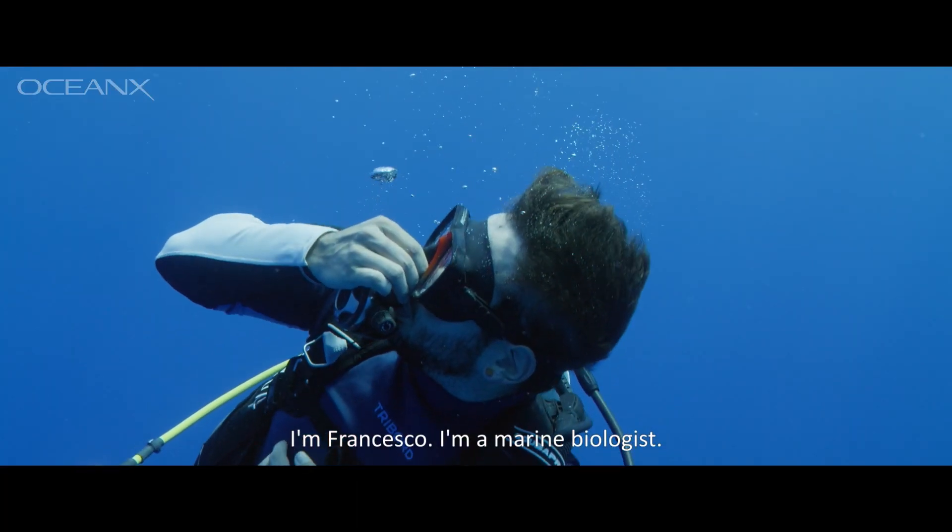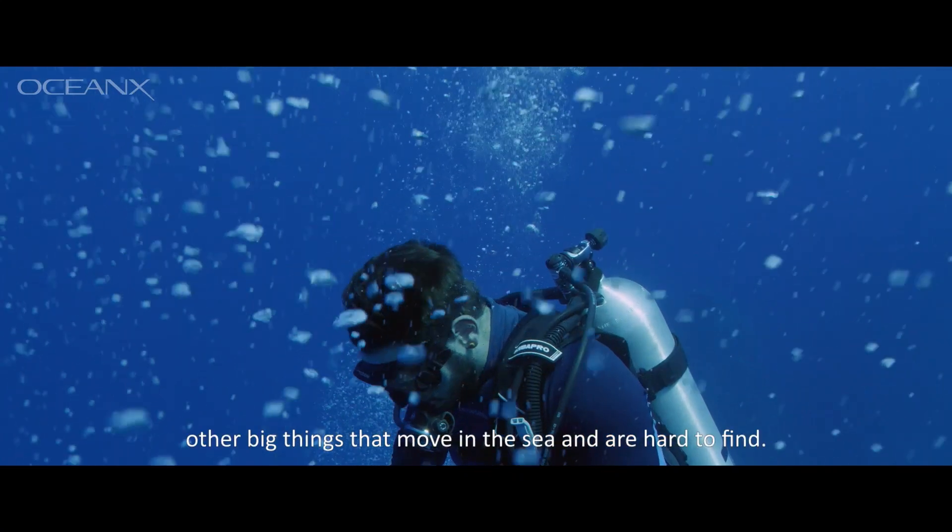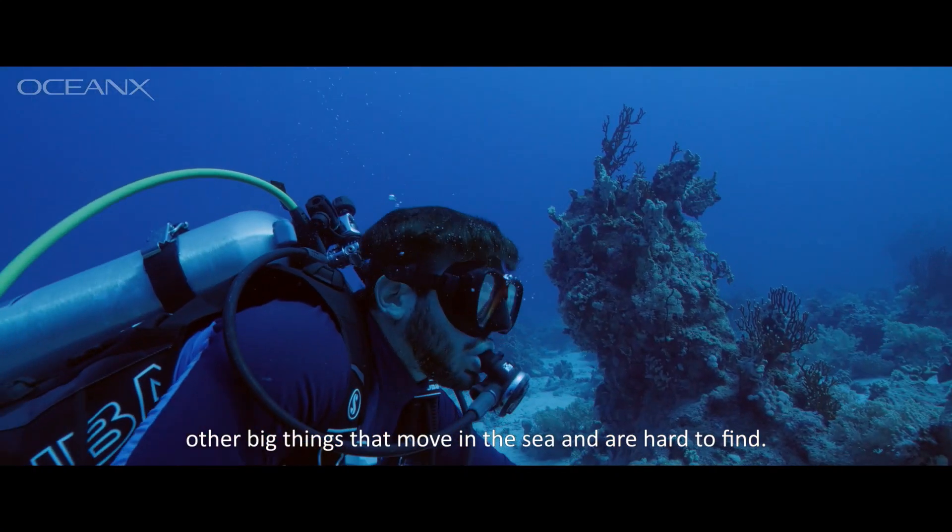I'm Francesco. I'm a marine biologist. I study sharks and rays mainly, but also other big things that move in the sea in hard times.